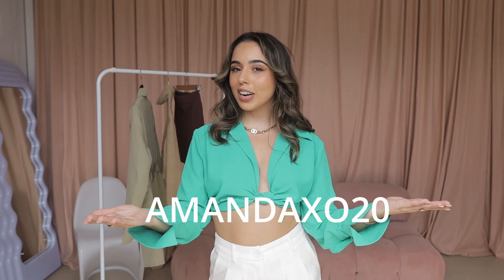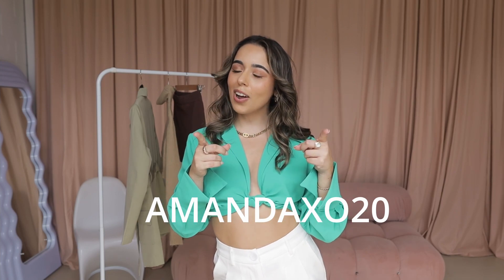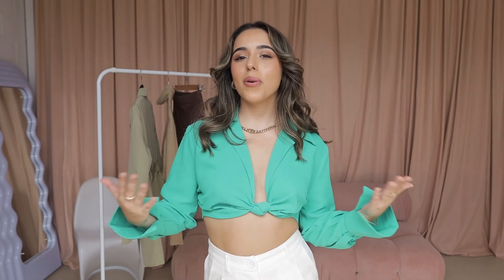Not only that, I have an amazing 20% off discount code to share with you guys. I'll leave it on the screen — it is amandaxo20 and that will save you 20% off. I'll be linking everything in the description box below as well as sizes too. Definitely give this video a like, share, comment, and subscribe, but without further ado let's just get started.